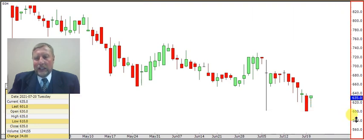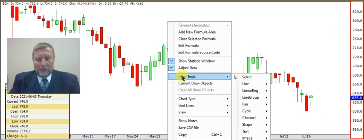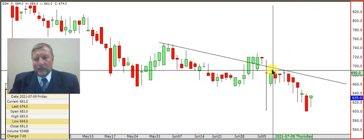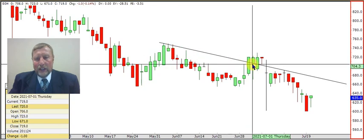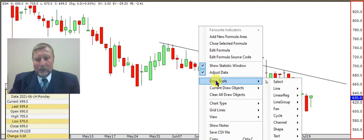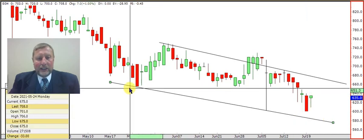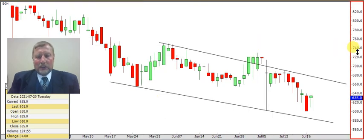Let's first look at this resistance line. I take it through those few candles to get more points — one, two, three, four, five, six, seven, eight points where it crossed. Then I draw in another line, and what we see is a beautiful descending channel. That tells me this can easily turn into a positive formation.